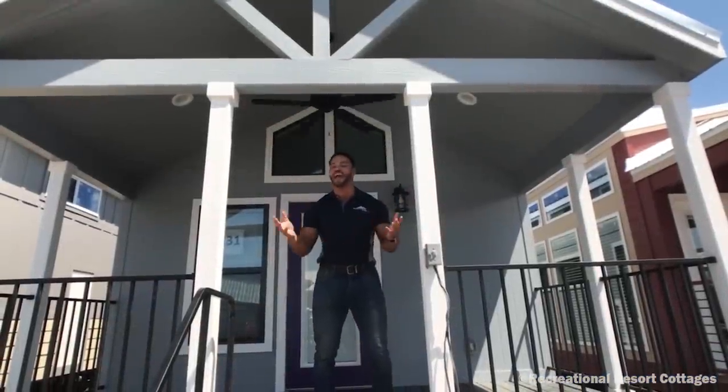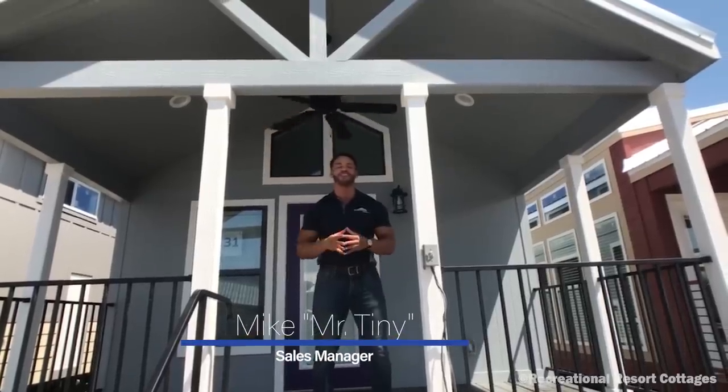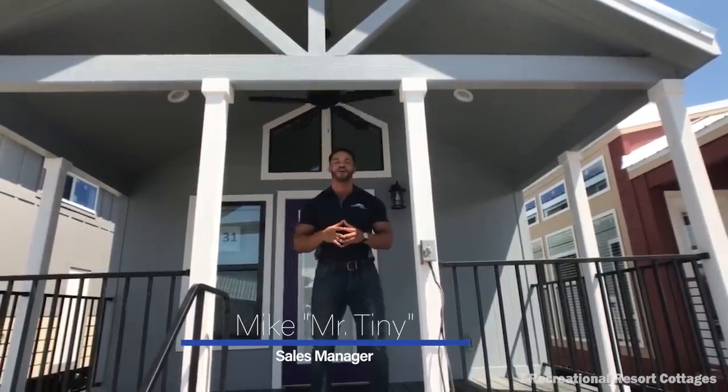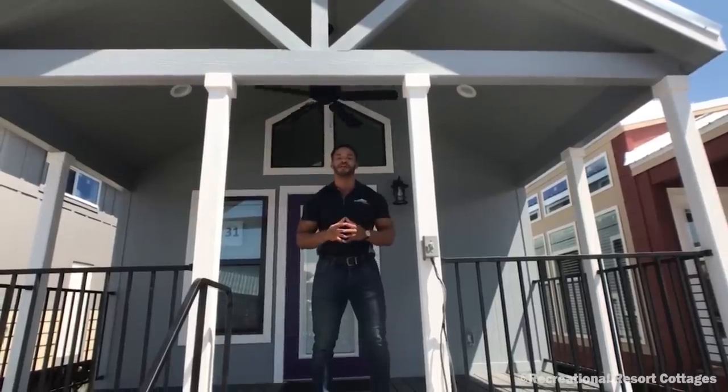Welcome to Tiny Home Tuesday, where every Tuesday I showcase a particular park model tiny home coming in at 399 square feet that we have on display here at Recreational Resort Cottages. This Tuesday, I'm bringing to you the Platinum Premier.